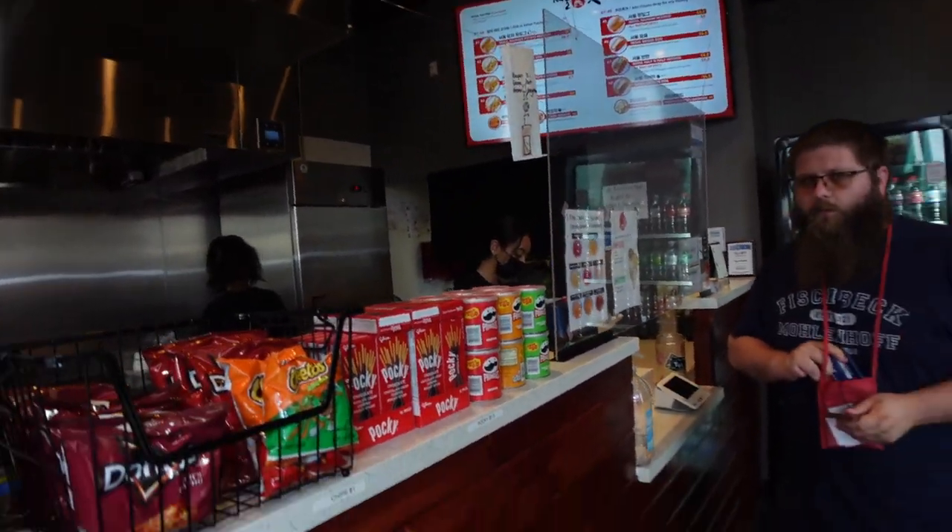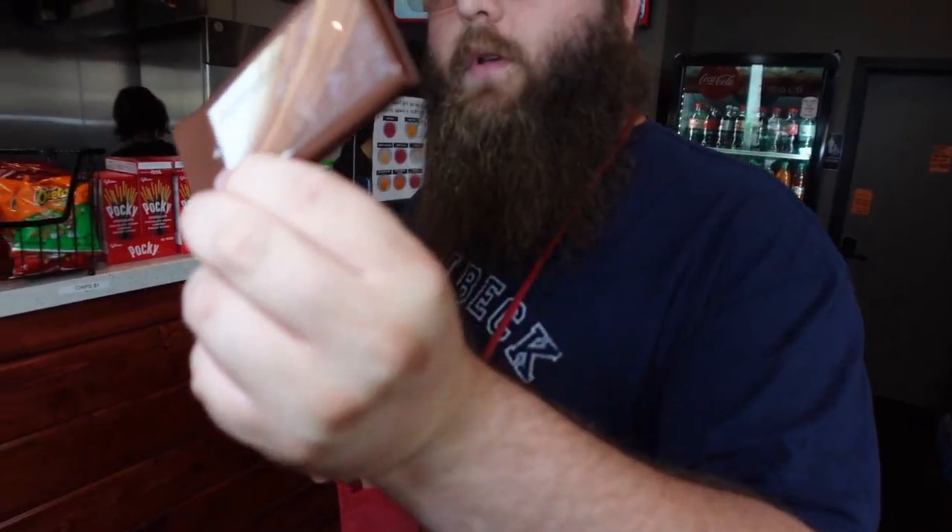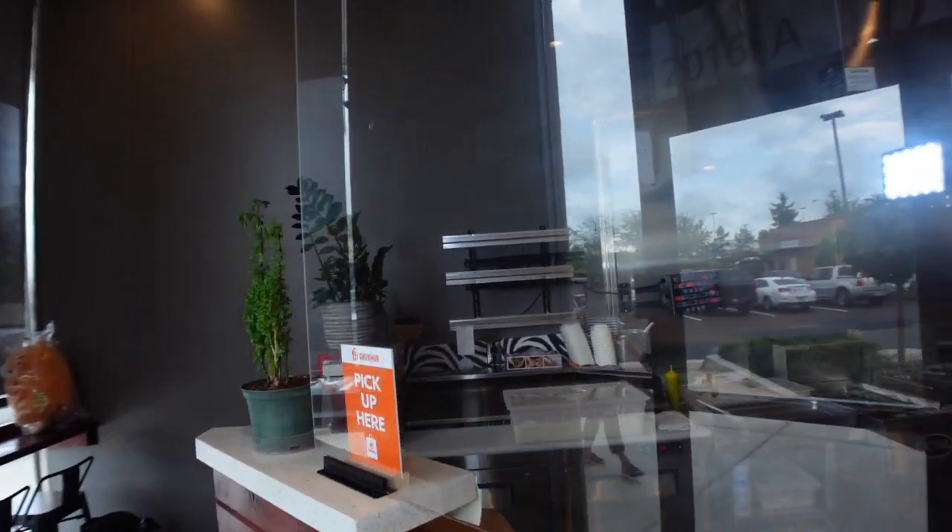They gave us a little buzzer. It's pretty dope. Basically they make sure that as soon as your order's ready, it'll buzz for you. We're going to show you around while we wait.